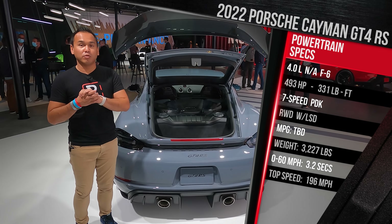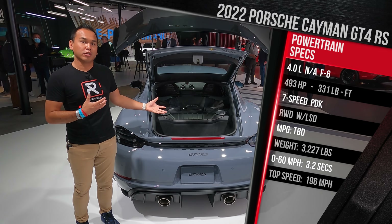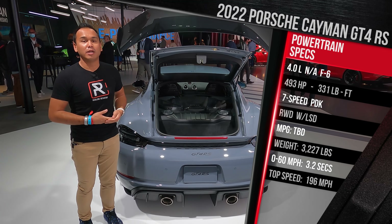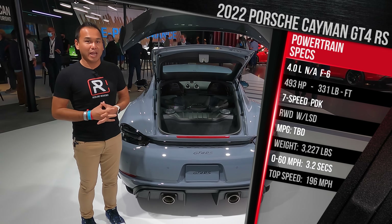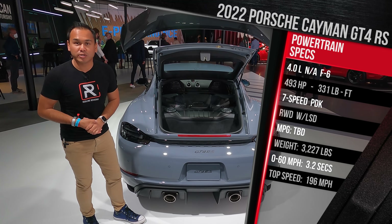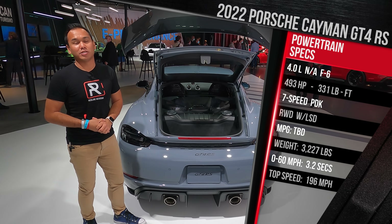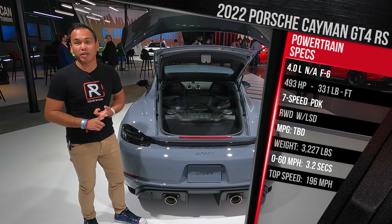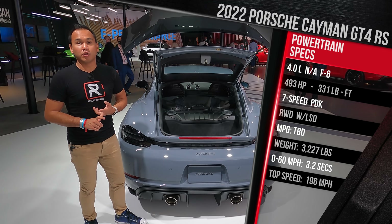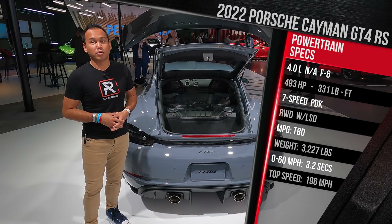All Cayman GT4 RSs are continuing to be rear-wheel drive, and you only get one transmission option. Porsche is not offering their excellent manual transmission — it only comes with a seven-speed Porsche double-clutch PDK, which the company says delivers mighty impressive performance figures. You should expect to get to 60 in around 3.2 seconds, and this car will reach a top speed of 196 miles an hour. That's an improvement of about half a second from the GT4, and its top speed increases nearly 10 miles an hour more, so this is really encroaching on 911 GT3 territory.